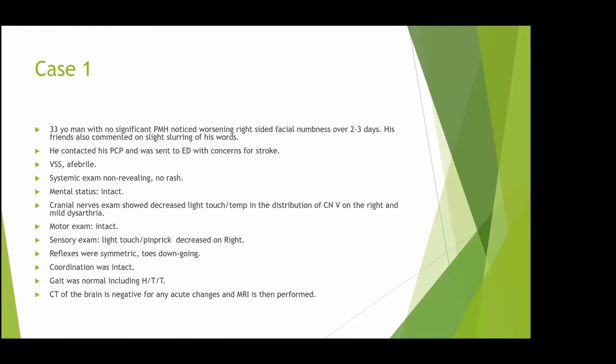Case number one: a 33-year-old man with no significant past medical history who noticed right-sided facial numbness that started two to three days ago and worsened over that time. He noticed a little bit of slurring of speech, and his friend also commented that his speech sounded slurred. Because symptoms were not getting better, he called his primary care physician and was told to go to the emergency room due to concern for stroke. His vital signs were stable, he was afebrile, with a completely normal systemic exam and no signs of infection.